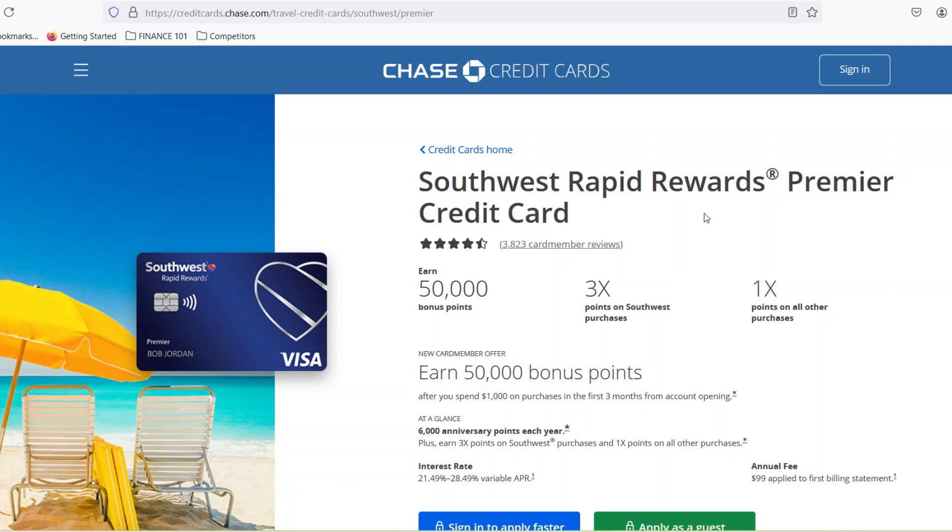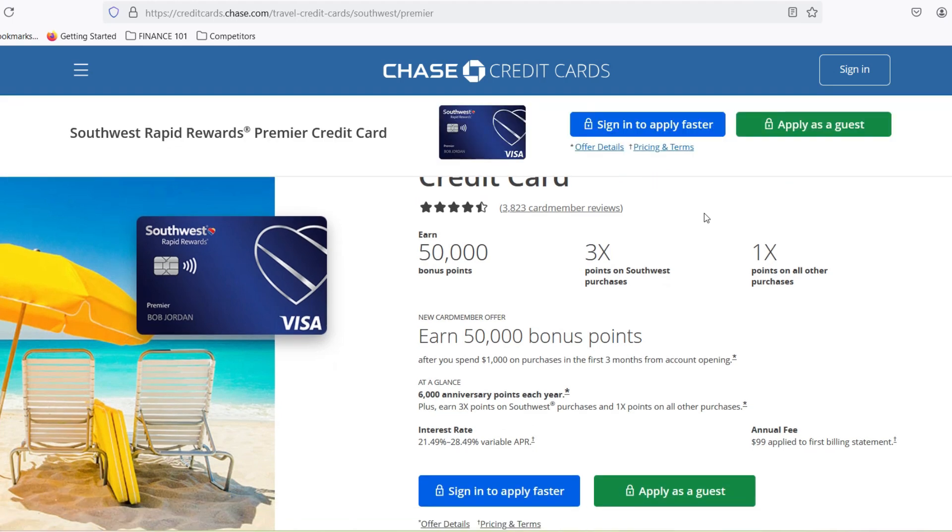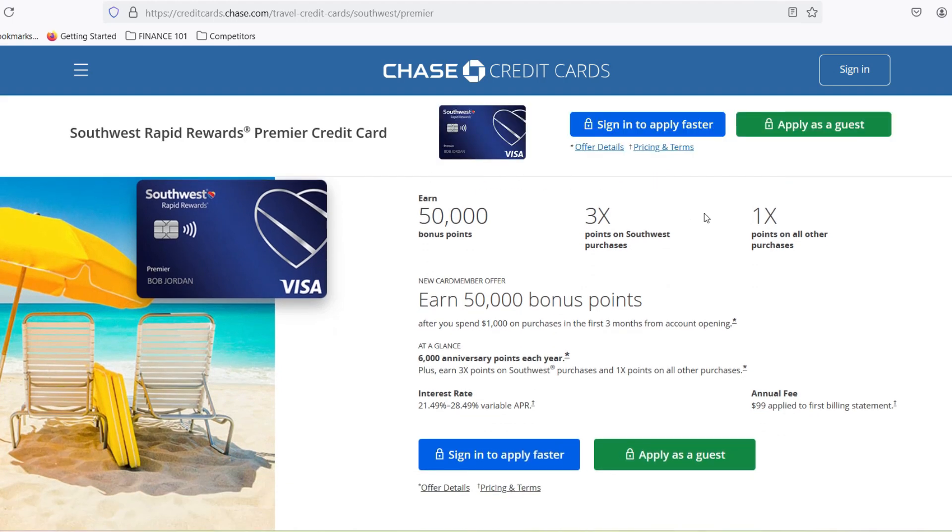Hey travel enthusiasts and Southwest fans, have you ever stared at a pile of Southwest points, wondering what amazing adventure they could unlock, but unsure of their true value? Fear not, fellow point pilgrims, because today we're cracking the code on Southwest points and revealing their hidden worth.